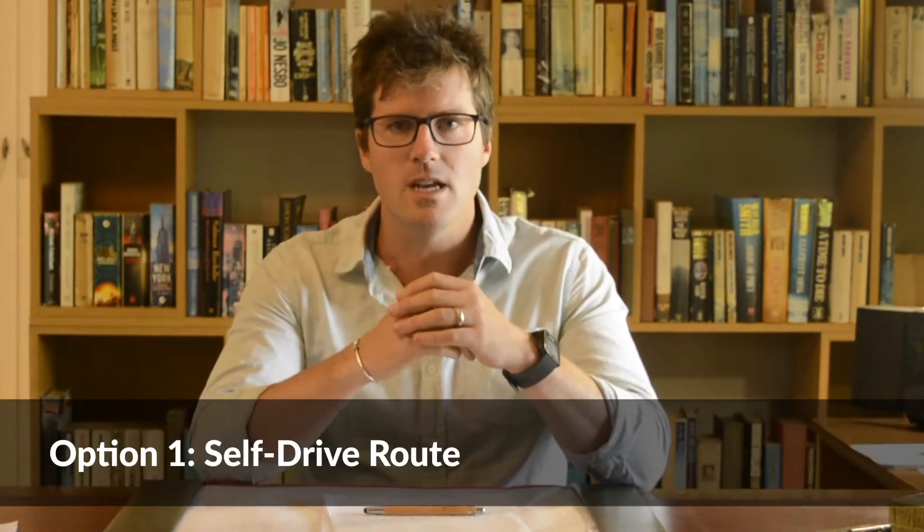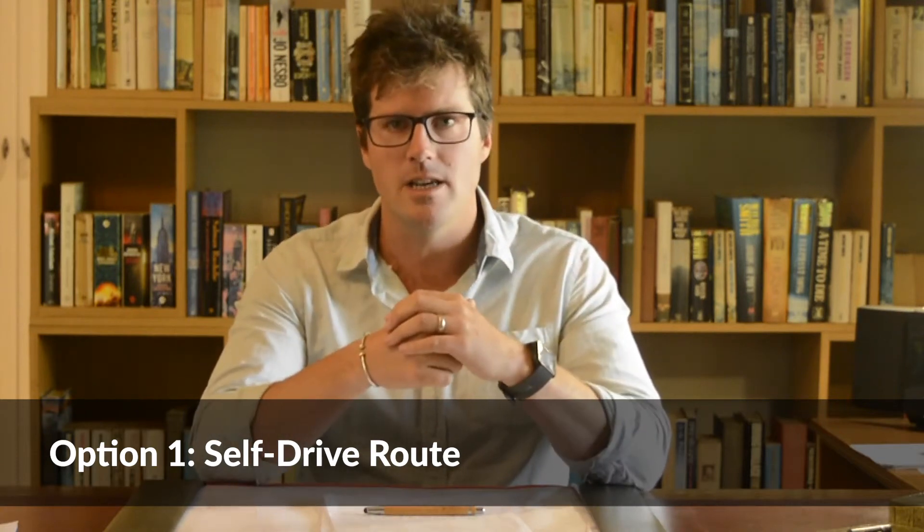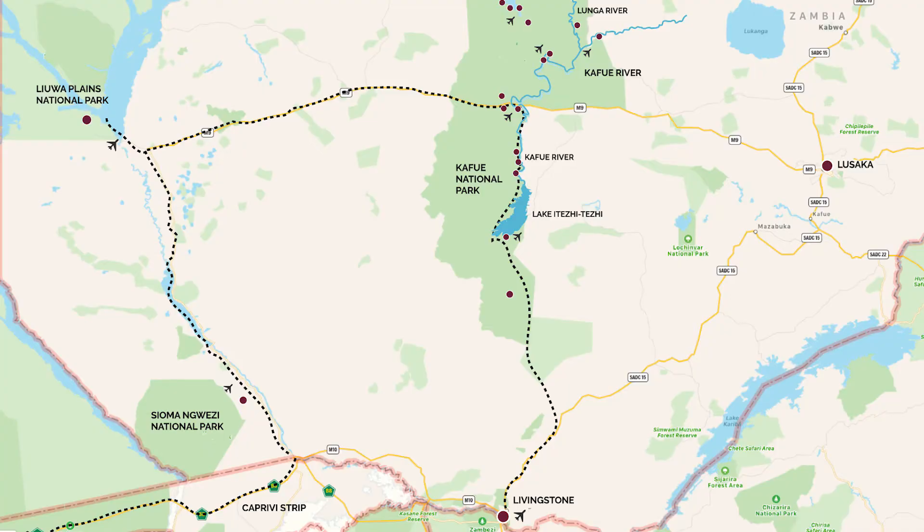The self-drive route that we've seen come out in increasing popularity involves clients coming in from Namibia. As we know, Namibia is extremely popular at the moment and we're seeing more and more clients coming up from the Caprivi — they've been going to Sossusvlei and Mamili, and now they're coming up the Caprivi and entering Zambia on the western road looking for an extension into Zambia.